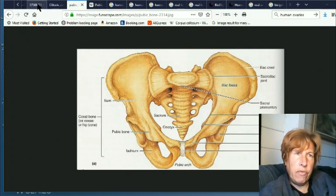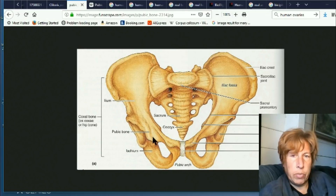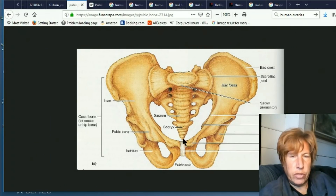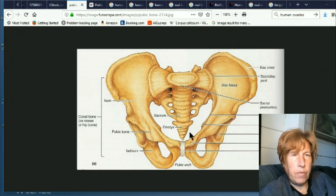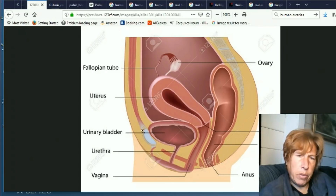The few images that do label this as the pubic bone just have it as a singular bone. But now there are two — one here and one over here — because these are separate regions, so there are two pubic bones now. The pubic symphysis is a cartilaginous joint that sits between and joins the left and right superior rami of the pubic bones. Used to be just one pubic bone. Also, the clitoris now attaches to the pubic bone — I'm not sure where that is going, but there's probably some purpose to it.